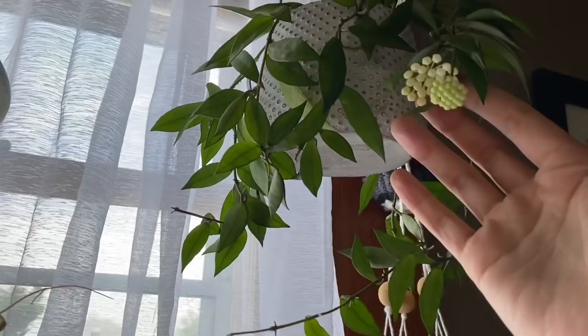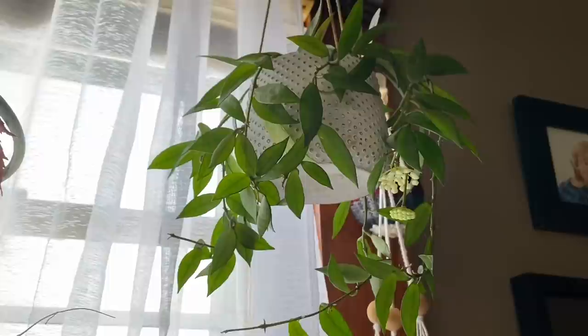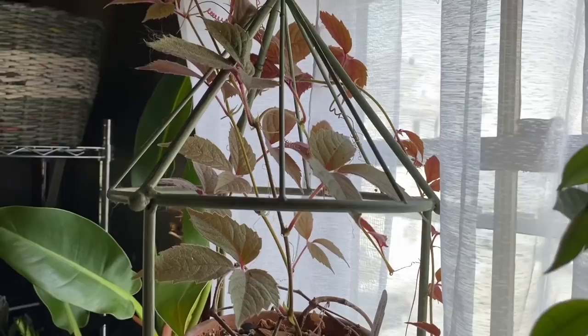Just above we have a second round of blooms from my Hoya lacunosa — this is the cinnamon-scented hoya supposedly, though I don't really think it smells like cinnamon. Just my opinion. And up here is one of my favorite plants — I love this plant so much.